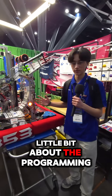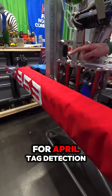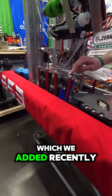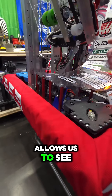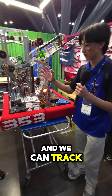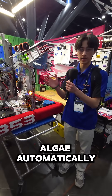Hi, I'm Ethan, and I'm going to talk a little bit about the programming. We have two cameras in the front: one camera for AprilTag detection so we can align to the reef, and another one we added recently that allows us to see the algae using a model built into PhotonVision. We can track the algae and have our drivers turn and align to it automatically.